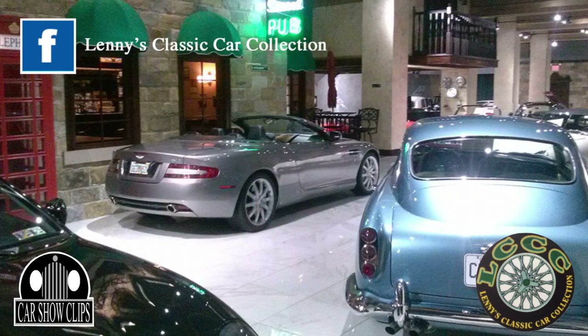If you get a chance, look us up on Facebook — we're on Facebook at Lenny's Classic Cars, Altoona PA.